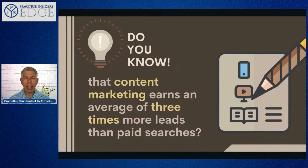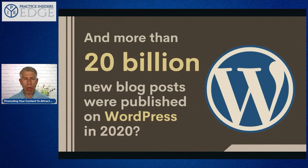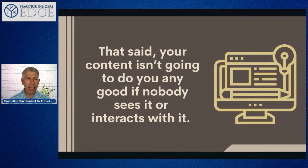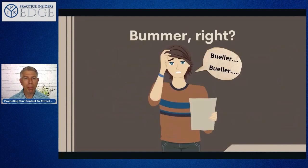Did you know that content marketing earns an average of three times more leads than paid searches? Also, more than 20 billion new blog posts were published on WordPress in 2020 — and that was a down year. That's a huge number, and it illustrates the ongoing importance of content in your marketing, especially if you're a healthcare business owner. That said, your content isn't going to do anybody any good if nobody sees or interacts with it, so we need to get more interaction taking place for you.